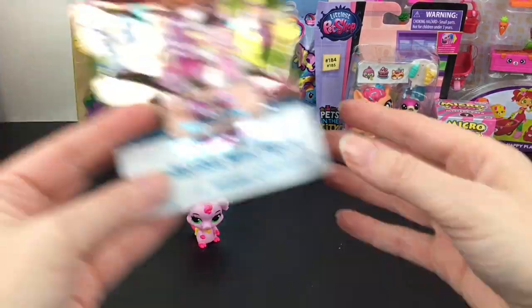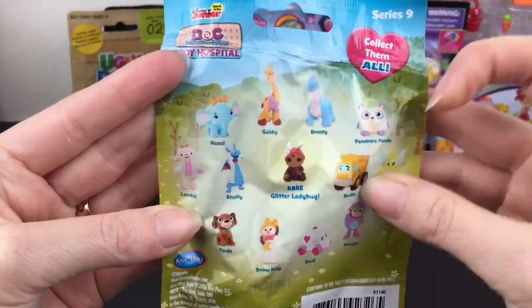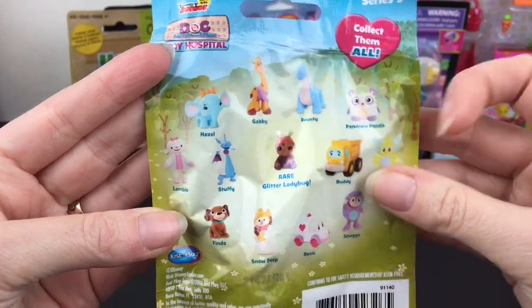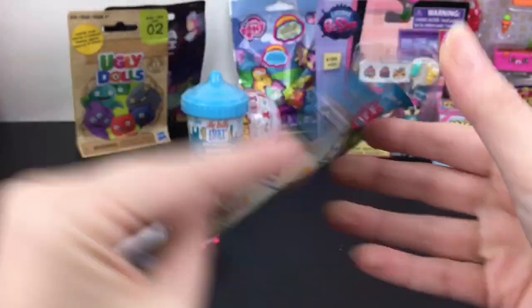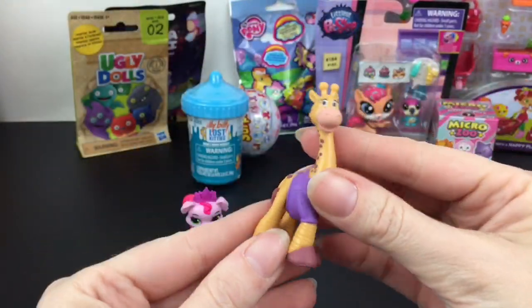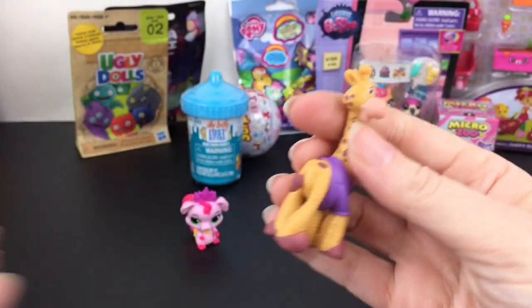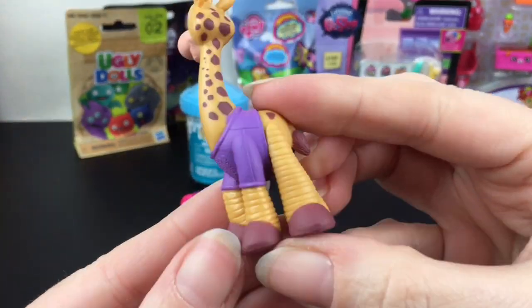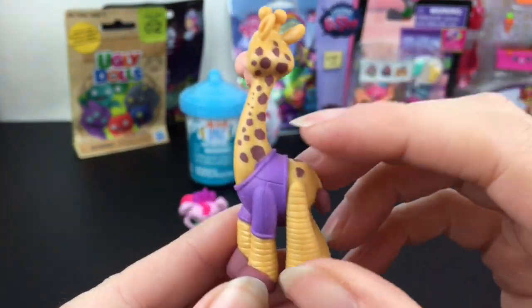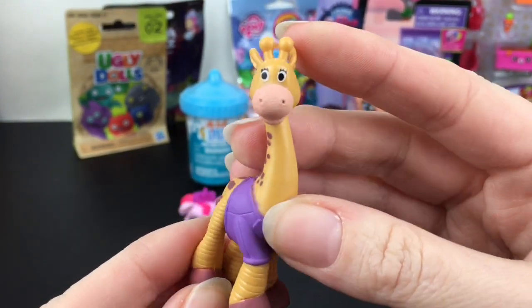Let's next grab our Doc McStuffins. This is series nine. There's so many — I really want Bronte or Hazel. There's a lot of cuties. We have the giraffe. What's the name? Gabby? I think this is Gabby. That's cute — look at the long legs. Gabby has a little sweater on. Adorable. That's an awesome one.